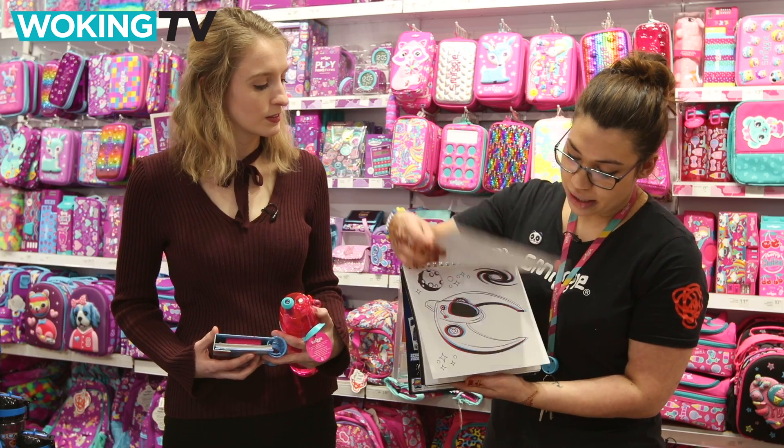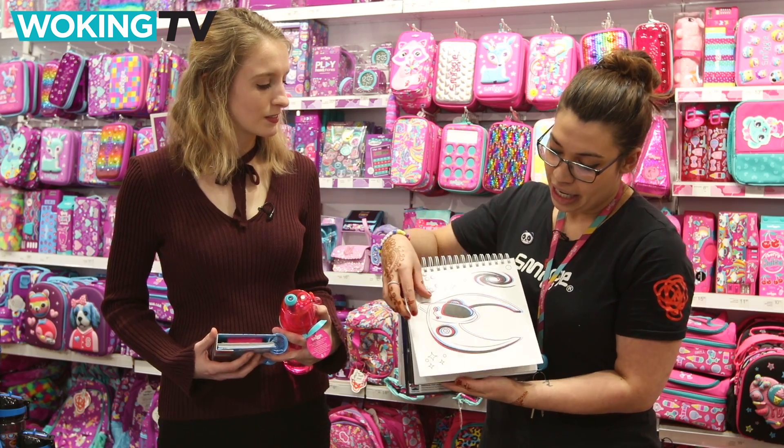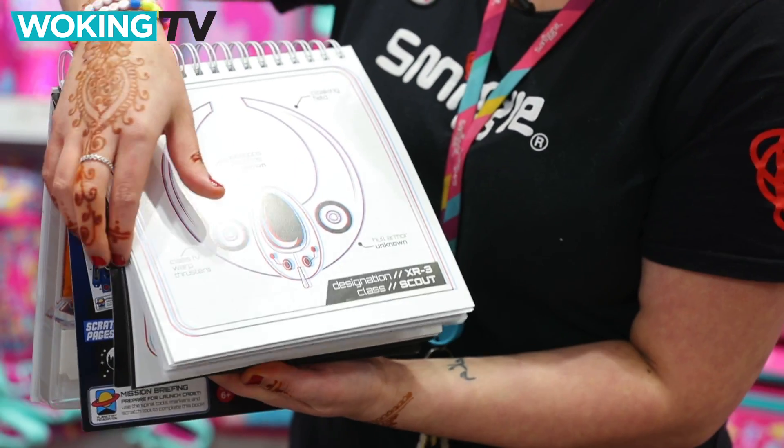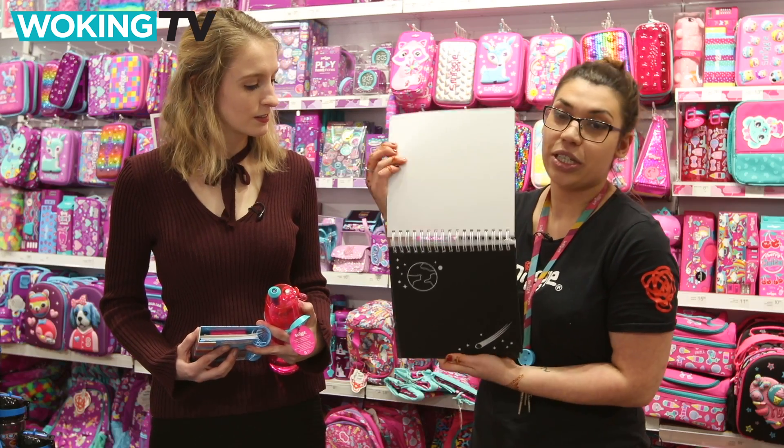They go on their missions all the way through the book. They can create their own spaceship, all the way through to sketching their own designs on the scratch paper.